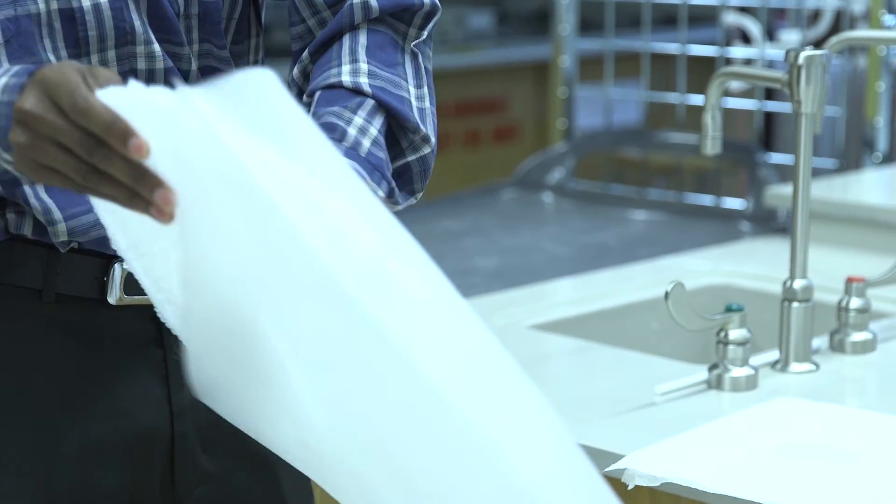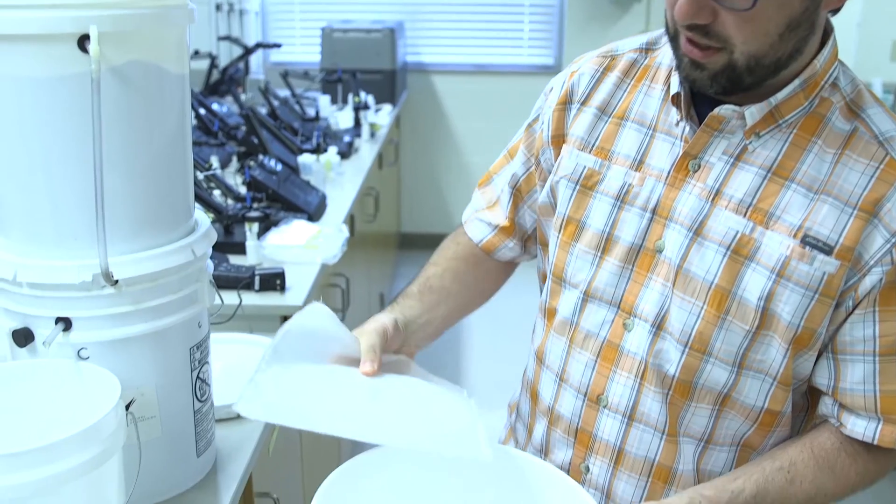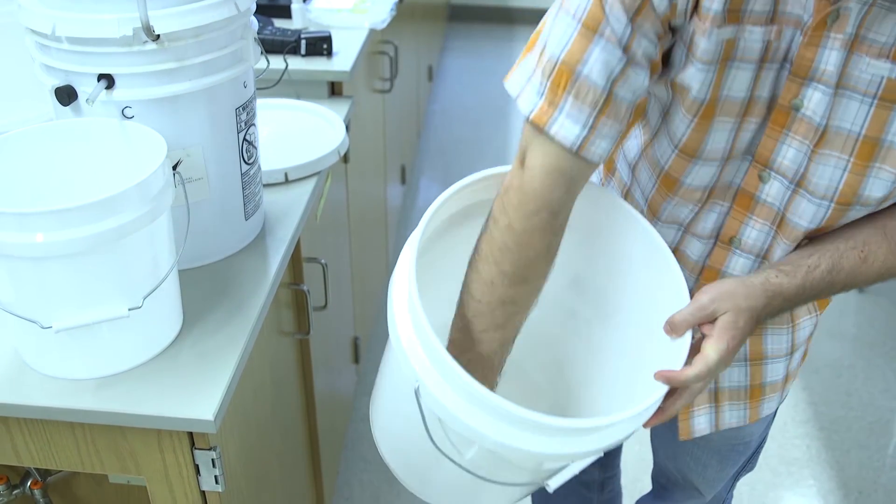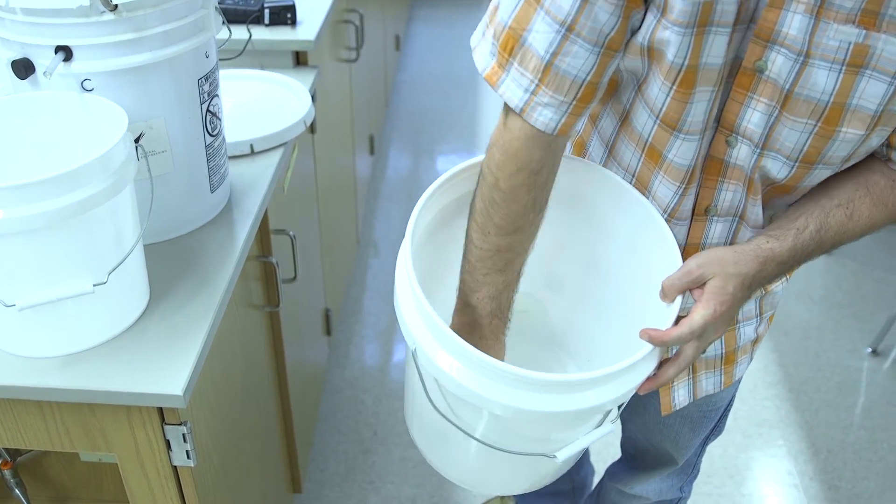Maji Safi's sand water filter can be set up in either five-gallon plastic pails or large 55-gallon drums, which are filled with sand and water. The sand provides a large surface area on which microbial growth occurs that metabolizes the organic material in the water.